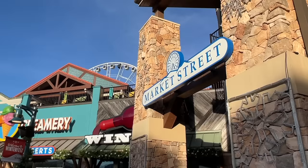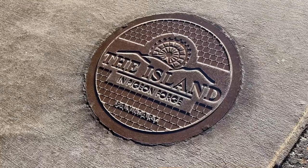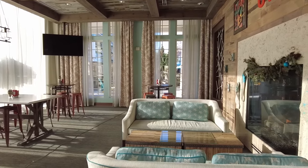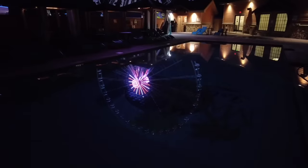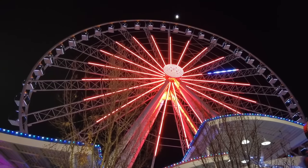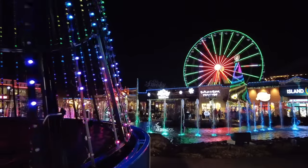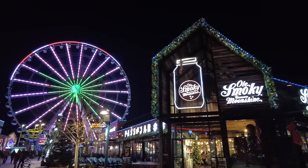The most popular entertainment and retail complex in Pigeon Forge is the Island. Sitting on 23 acres and boasting more than 80 shops, restaurants, attractions, and two Margaritaville lodging options on site, this is one of those places with more of a resort vibe where you never really have to leave. Standing tall at 200 feet is the centerpiece — the Great Smoky Mountain Wheel — that provides riders spectacular views of the area in comfy, all-glass gondolas that seat up to eight people.